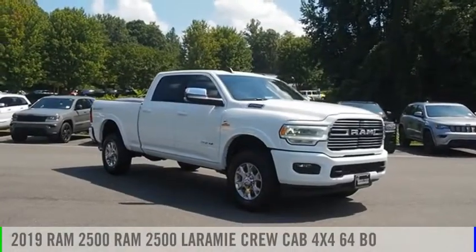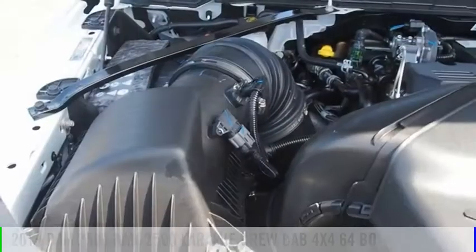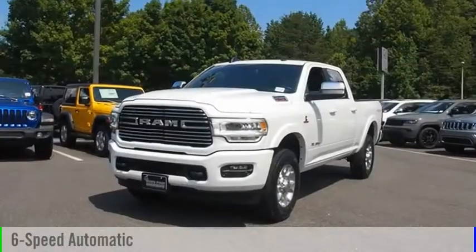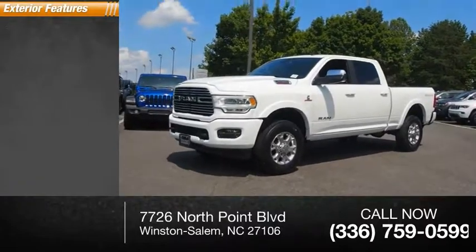You are going to love the 2019 2500. This vehicle is powered by a four-wheel drive six-cylinder 6.7-liter engine and comes with a six-speed automatic transmission. This vehicle has less than 100 miles.